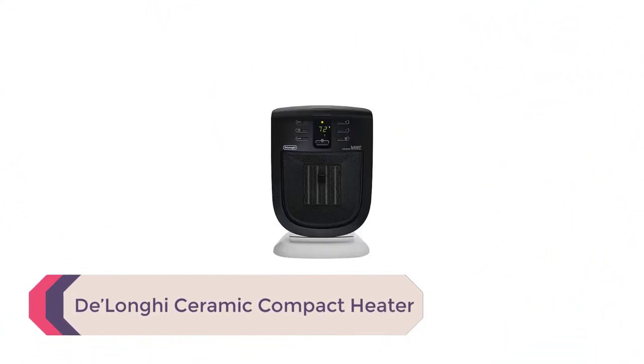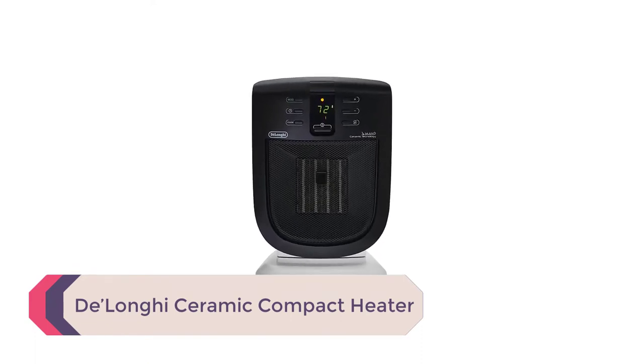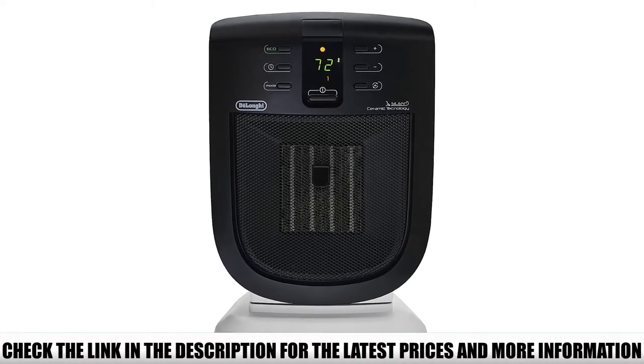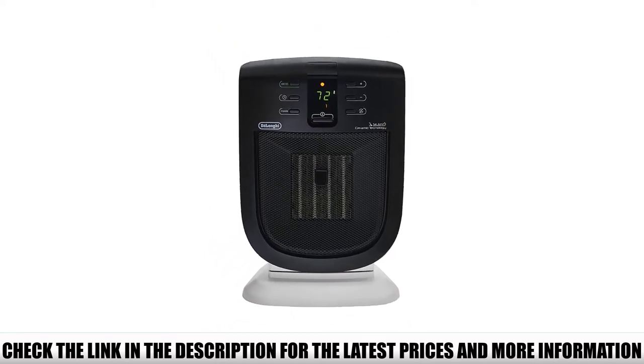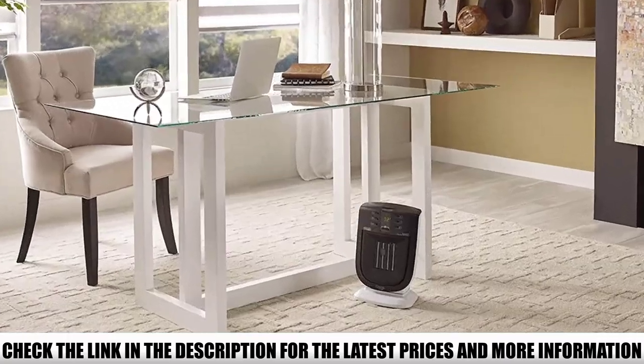Number 4: Delaunay Ceramic Compact Heater. If you're interested in going the electric option, the Delaunay Ceramic Compact Heater is our favorite choice this year. We love this little heater because it cranks out more heat than some propane stoves of the same size, but also includes a fully modern LED interface and even a remote control so you don't have to get out of your sleeping bag to adjust it. Talk about glamping.